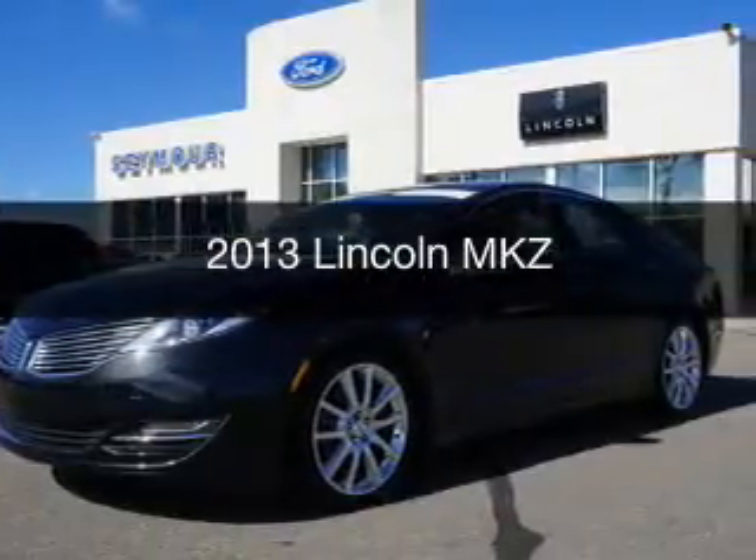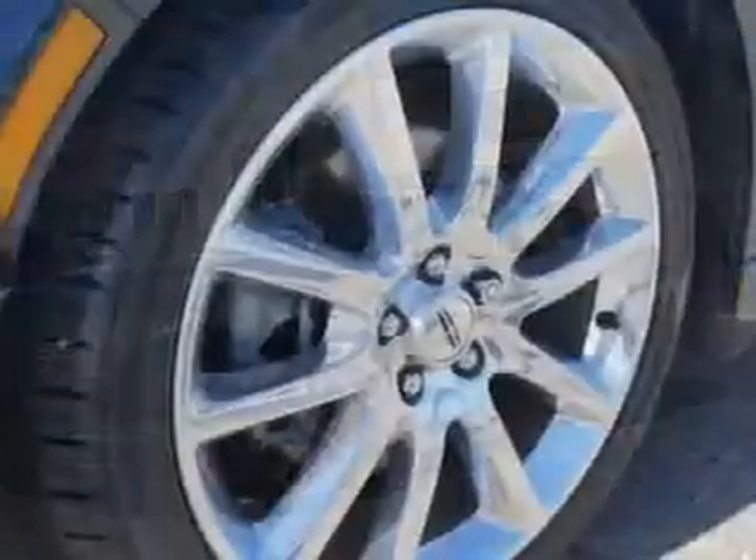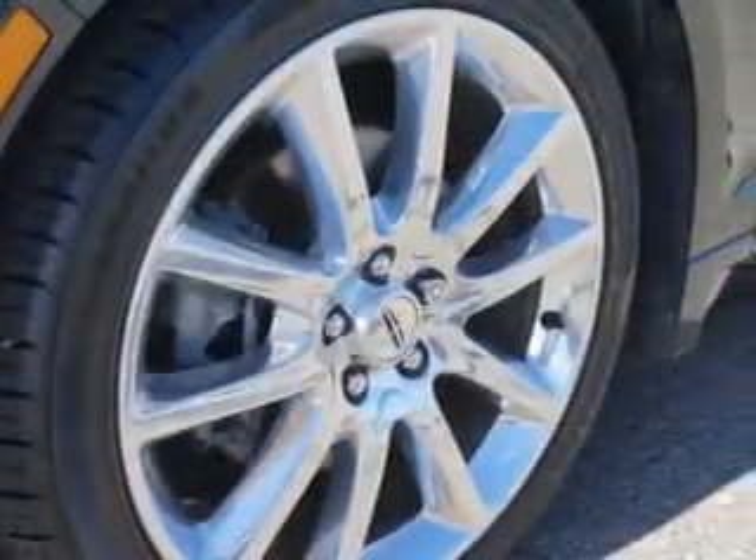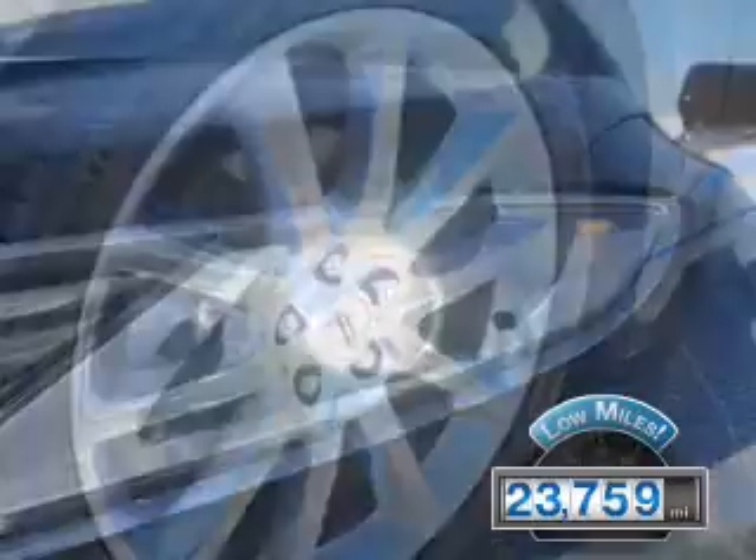This is a used 2013 Lincoln MKZ. It's powered by all-wheel drive, engine, and an automatic transmission. With fewer than 25,000 miles, this vehicle has a long road ahead.